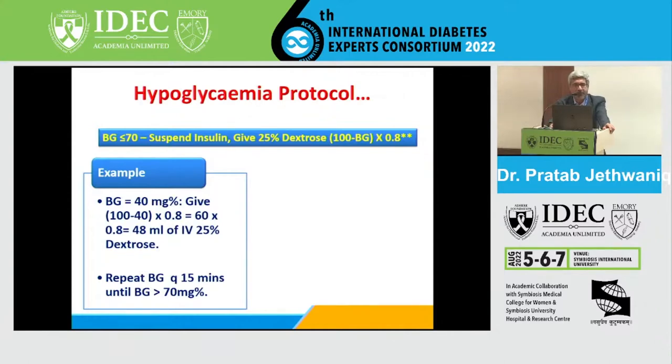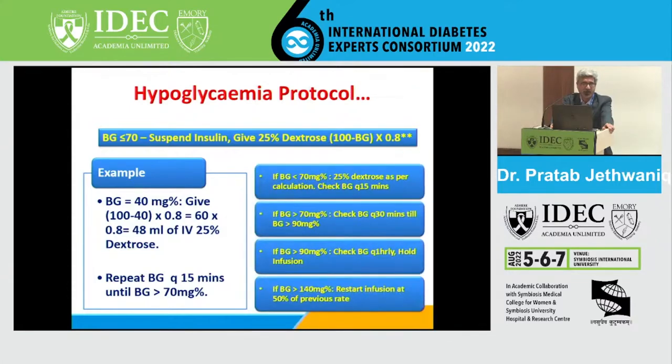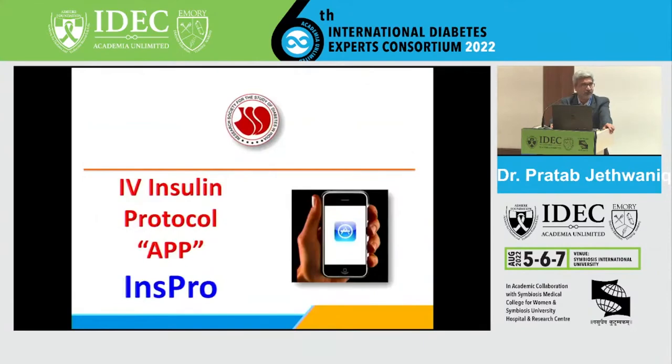Once blood glucose goes above 70, monitor every 30 minutes until it reaches 90, then every 30 minutes until it goes above 140 — do not restart infusion until then. When blood glucose crosses 140, restart infusion at 50% of the rate at the time hypoglycemia occurred. There is an RSSDI app to support insulin dose adjustment in critical care settings.